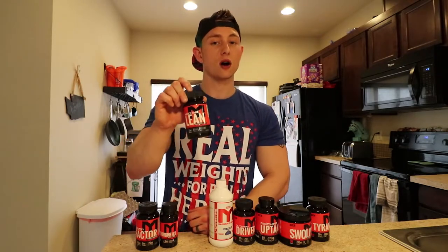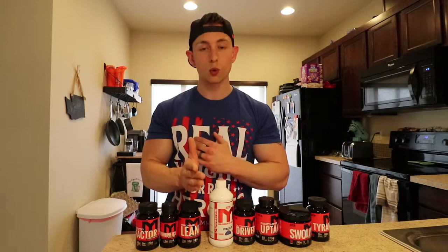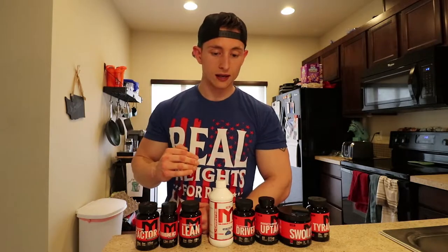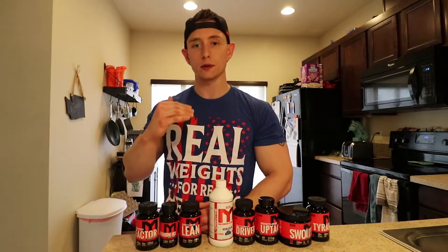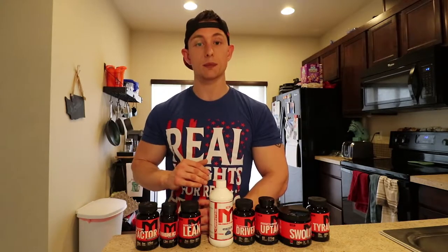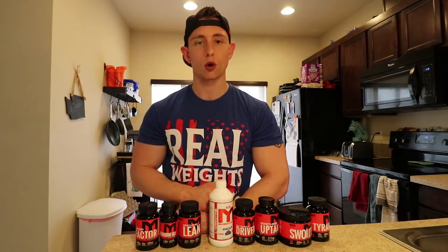With Machine Lean, which is a non-stimulant fat burner, you're going to take it at night. It's going to help keep that metabolic rate nice and high using green tea extract. This is a huge addition to my stack that I hadn't really thrown in before. You wake up feeling a little bit more energetic than in the weeks before. It doesn't affect your sleep — it's non-stimulant. You get a really good sleep pattern with it, so you don't have to worry about it keeping you up.